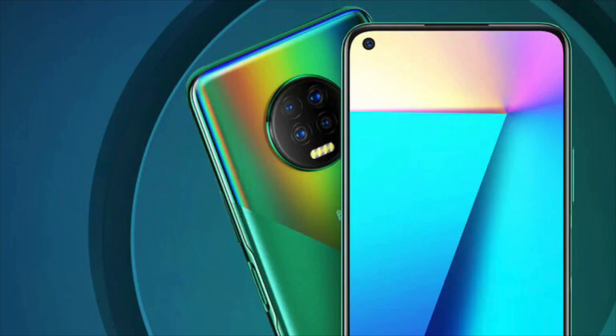That is it for today. Here is everything you need to know about the recently launched Infinix Note 7. If you stuck around till the end, I really hope that you can subscribe as well. Thank you so much for watching and I will see you tomorrow.